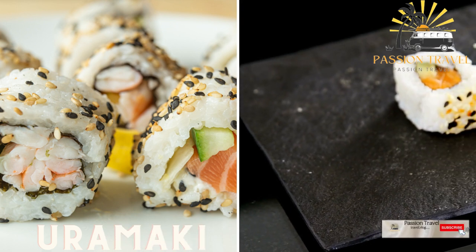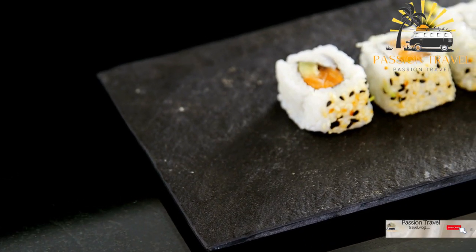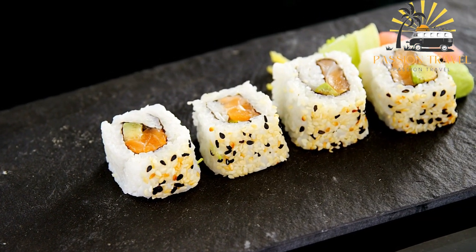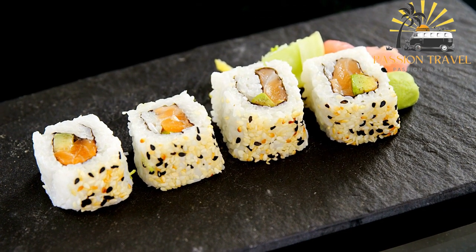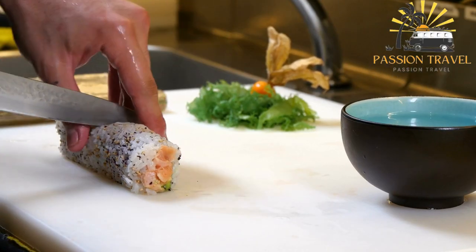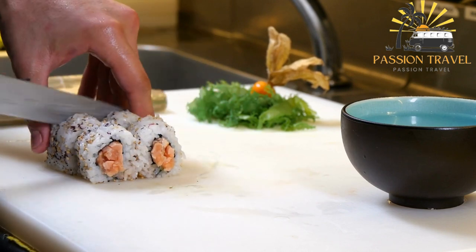Yuramaki — a type of sushi roll where the rice is on the outside, with seaweed wrapped around the filling. Yuramaki is made with the rice on the outside and the nori on the inside. The word yuramaki literally translates to 'inside-out roll' in Japanese. Yuramaki is typically larger than other types of sushi rolls and is often sliced into eight pieces. The filling can vary widely but usually contains a combination of vegetables, seafood, and/or meat.